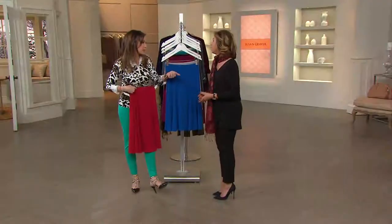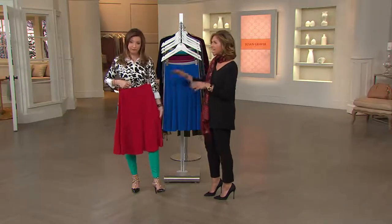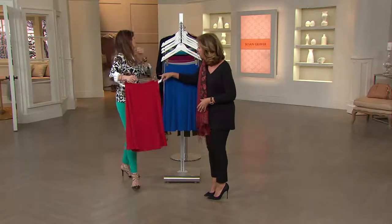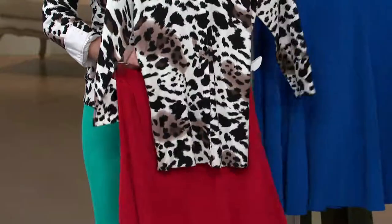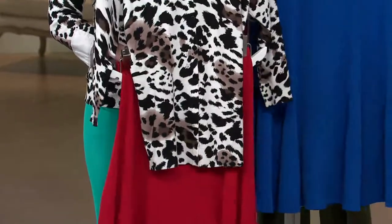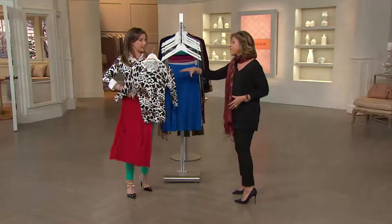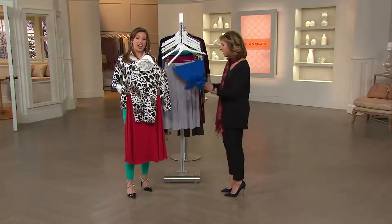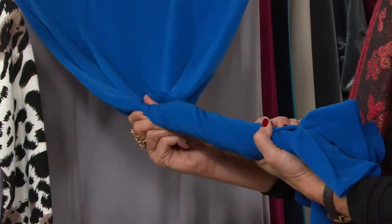Take that zebra print top or the animal peach skin and tie it up. The peach skin is fantastic with this — I love wearing peach skin with a woven skirt. I love your animal print sweater; the red with that looks amazing, even tucked in. The animal print is really good with the red. These are the pieces I travel with — you roll this in a ball, put it in your suitcase, it doesn't wrinkle. If you picked up both items it would be an outfit for less than $60.